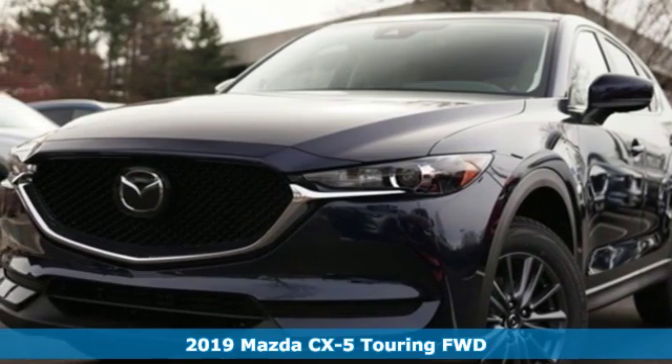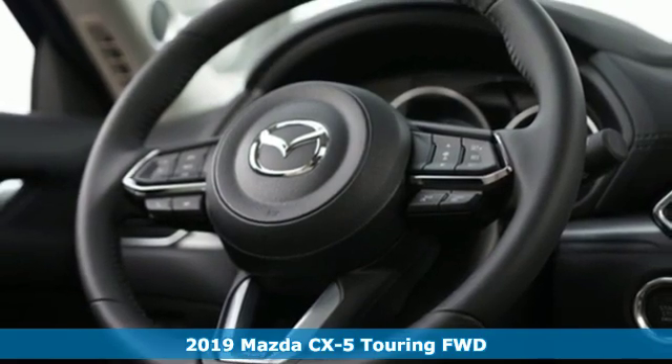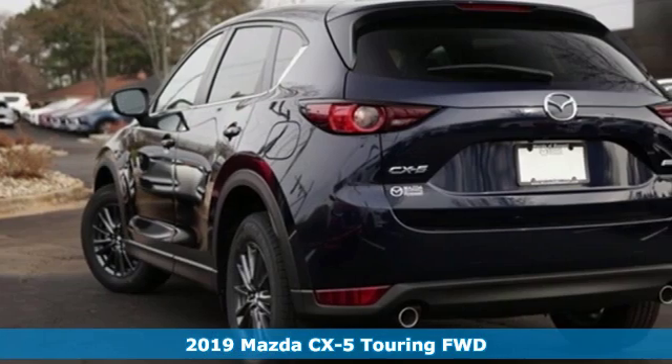Here's a new 2019 Mazda CX-5. For all the things that drive you, there's Mazda. It comes with all the amenities you need.